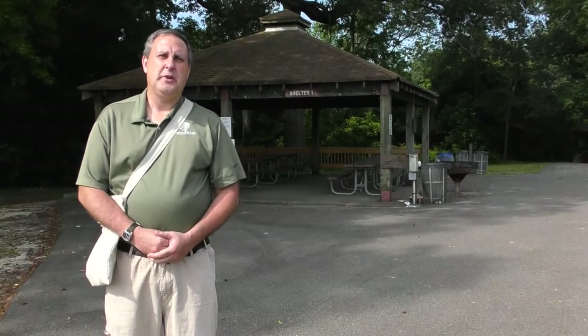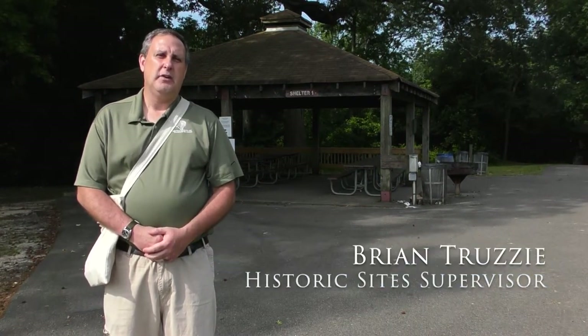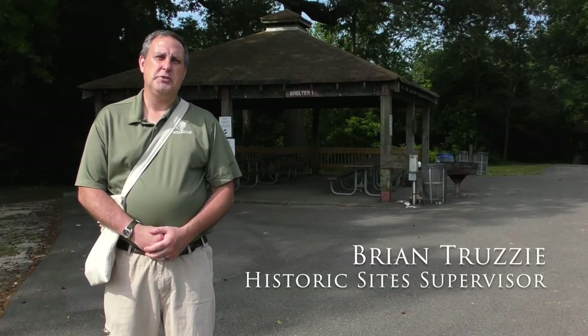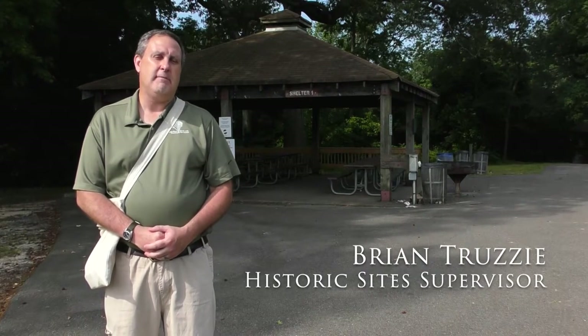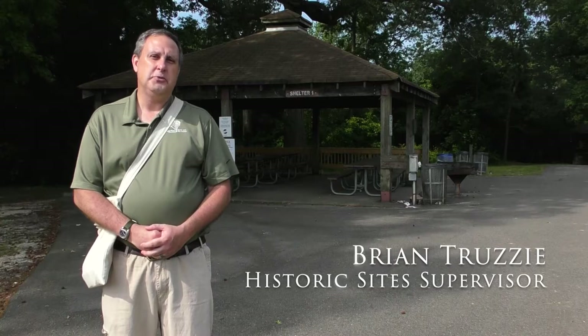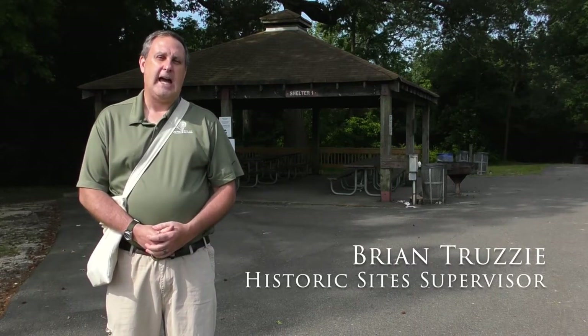Brian Truzzi here with Chesterfield County Department of Parks and Recreation. Today we are at Dodd Park at Point of Rocks, one of the earliest parks established here in Chesterfield County. For many people who have already discovered this park or have been here before, many people come here to enjoy a lot of the amenities that this park has.